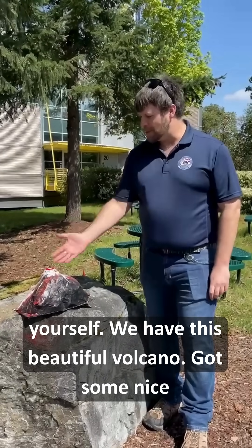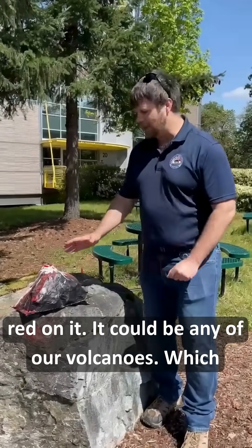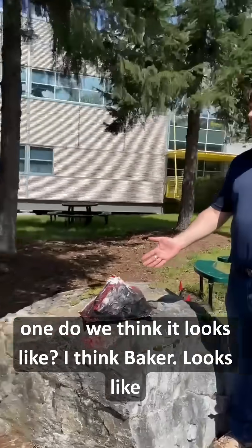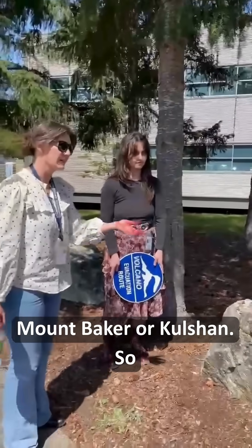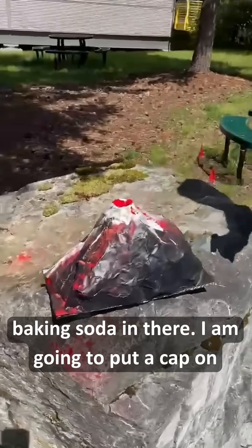You might have done this yourself. We have this beautiful volcano with some nice red on it — it could be any of our volcanoes. Which one do we think it looks like? I think Baker. Yeah, it looks like Mount Baker or Colshan. So let's see what happens when this erupts — we've already got some baking soda in there.